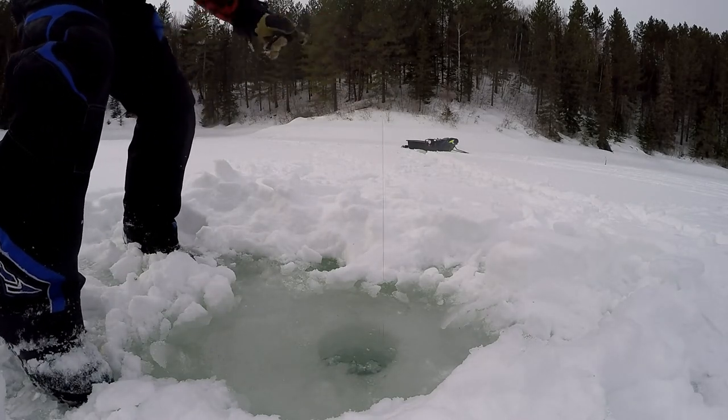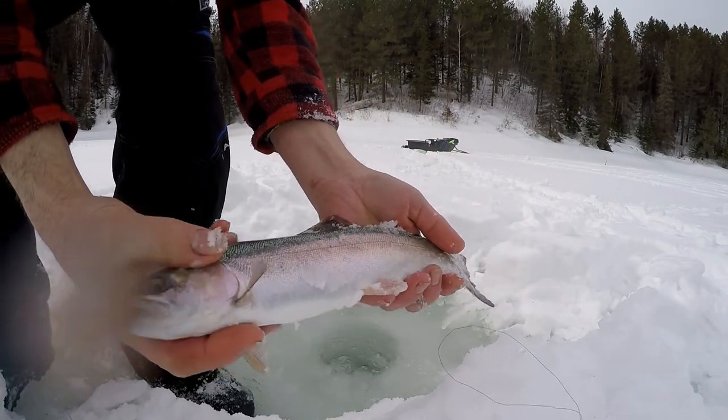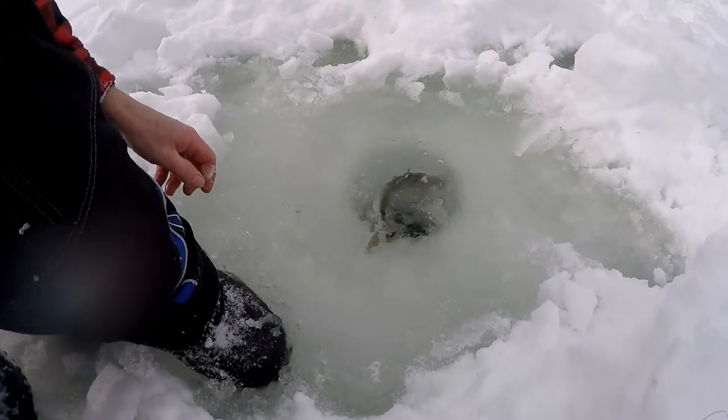Oh, he got off — no, no, he's still on! Good looking trout. We'll put him back in again. There he goes.